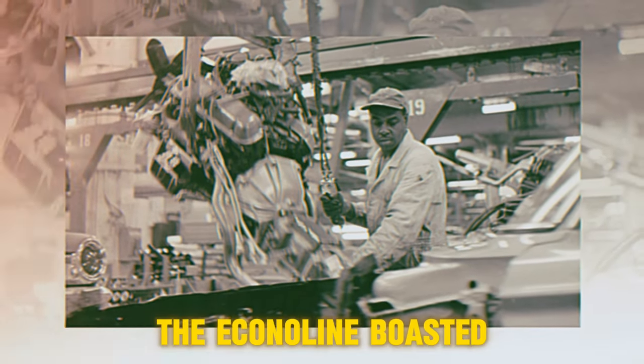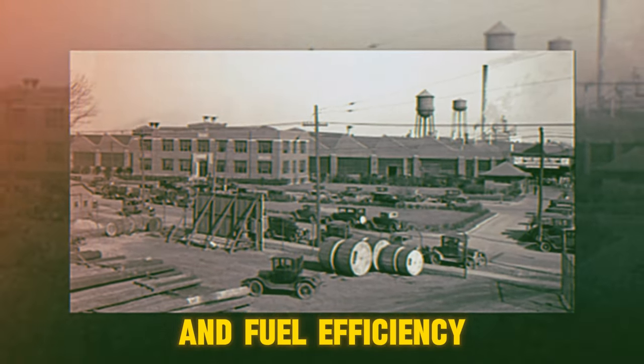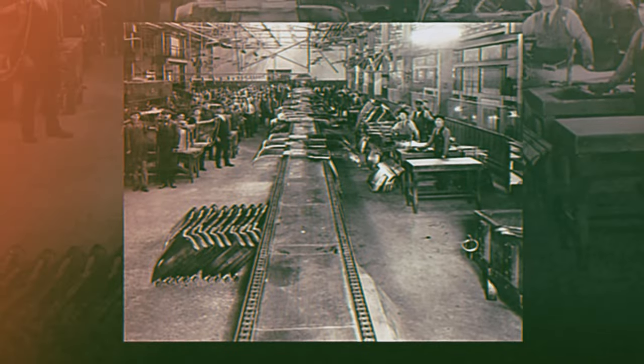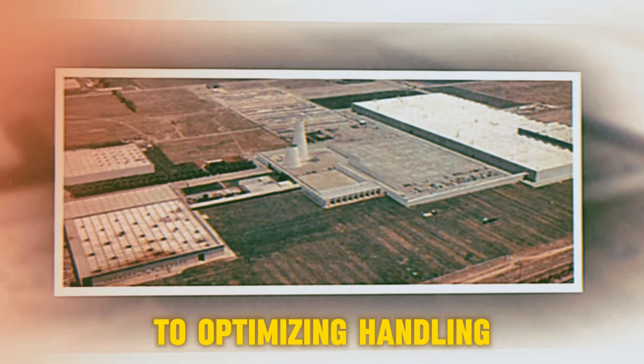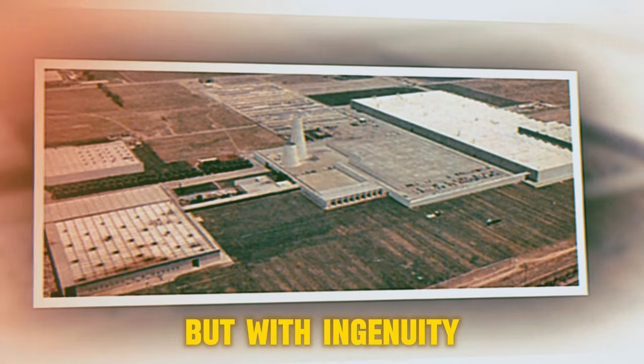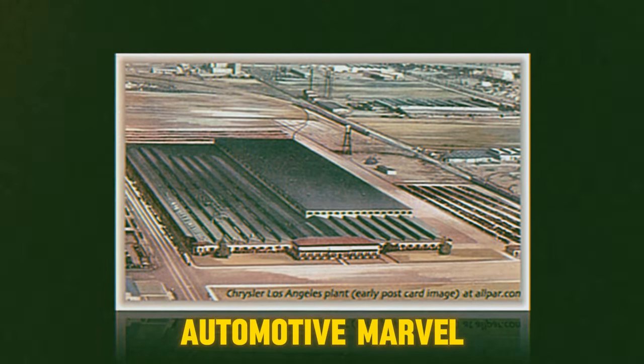Powered by Ford's reliable compact car drivetrains, the Econoline boasted a range of engine options for both power and efficiency. From the cab-over configuration to the mid-engine chassis, every detail was carefully designed to maximize utility and fuel efficiency. Ford engineers faced unexpected obstacles, from balancing weight distribution to optimizing handling. But with ingenuity and determination, they overcame each obstacle, transforming the Econoline into a true automotive marvel.